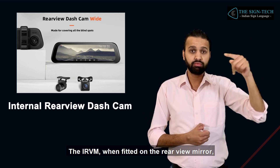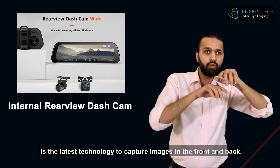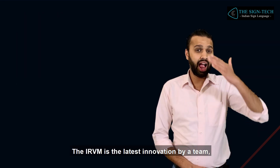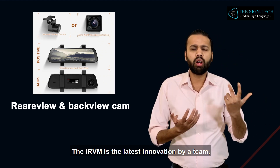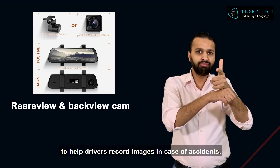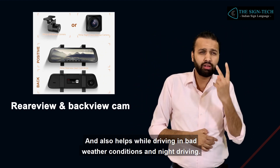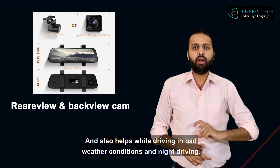The IRVM, when fitted on the rear-view mirror, is the latest technology to capture images in the front and back. The IRVM is the latest innovation by a team to help drivers record images in case of accidents, and also helps while driving in bad weather conditions and night driving.